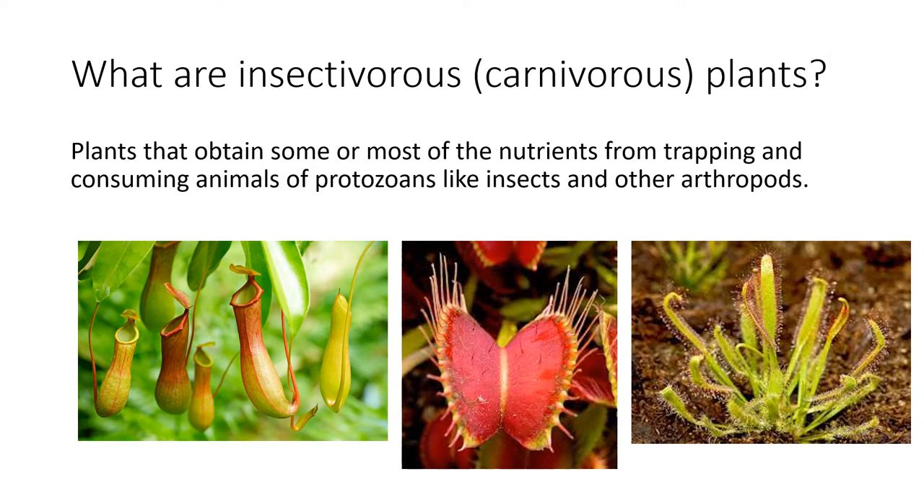What are insectivorous plants? Plants that obtain some or most of their nutrients from trapping and consuming animals or protozoans, like insects and other arthropods.